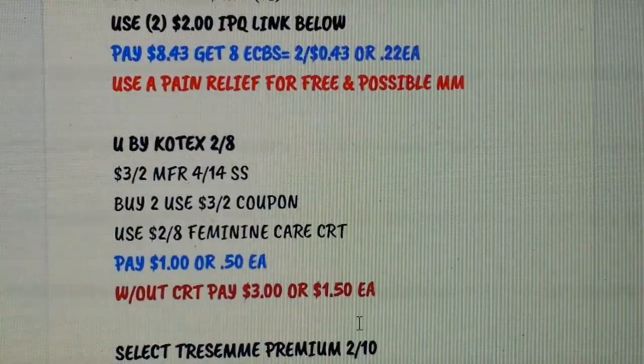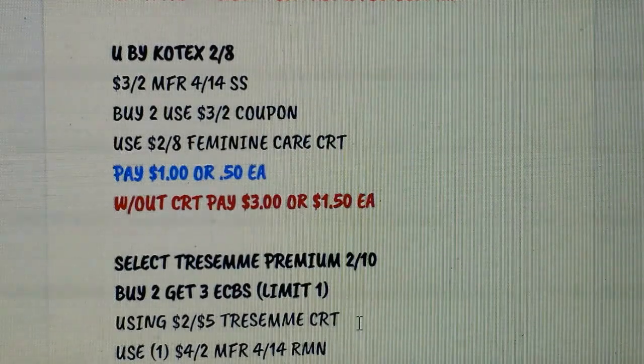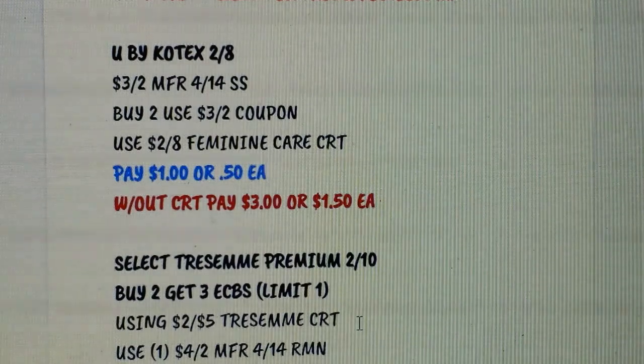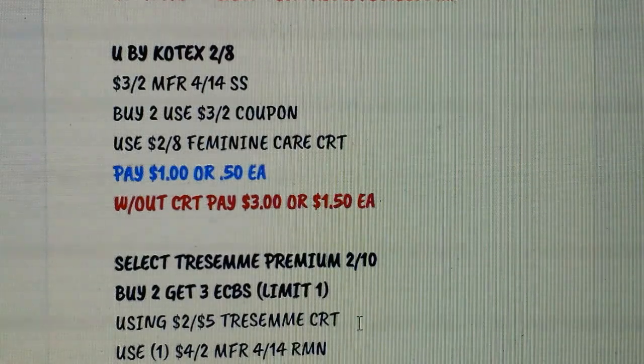U by Kotex is on sale 2 for $8. If you have a $2 on $8 feminine care CRT you can throw it in here. We're getting $3 on 2 manufacturer coupons for pads, liners, and tampons, so take your pick. Use the feminine CRT and the coupon and you'd pay $1, or 50 cents each. Without the CRT, you'd pay $3, or $1.50 each — still a great deal.